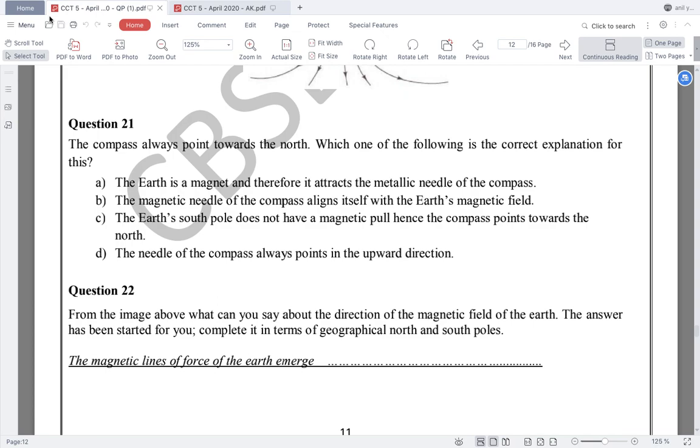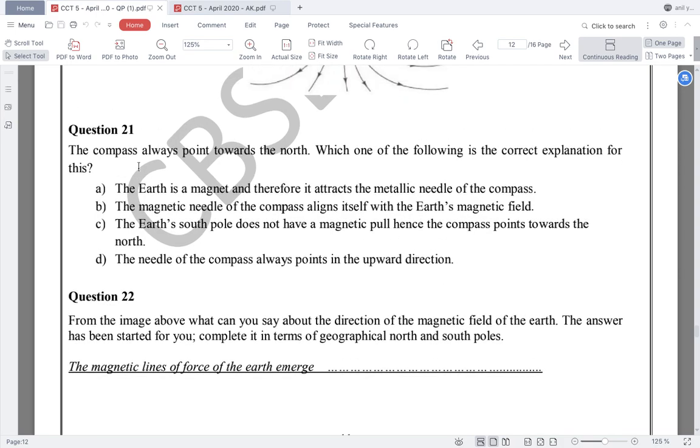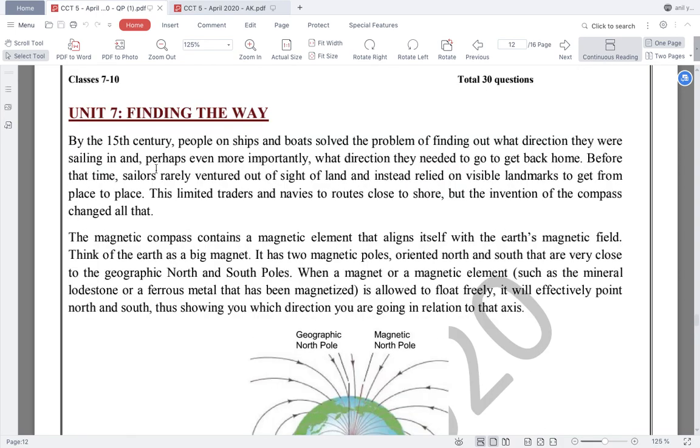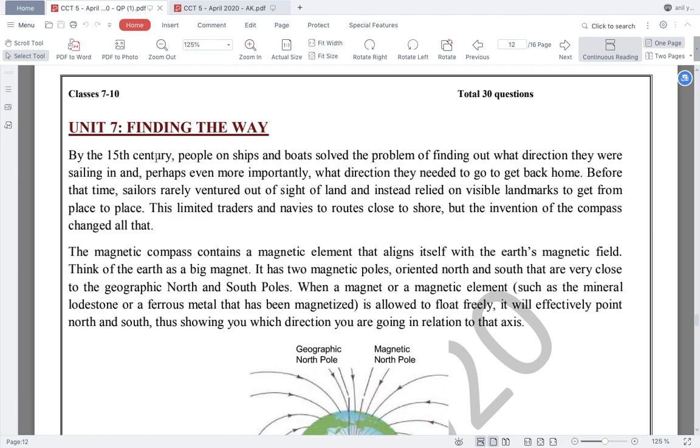There were two units in the science part. This is the first unit covering question number 21 to 30 — a total of 10 questions from the science part. Unit 7 has 5 questions based on it. Let us find out the answers. I am just going to read it out for you. Unit 7: Finding the Way.